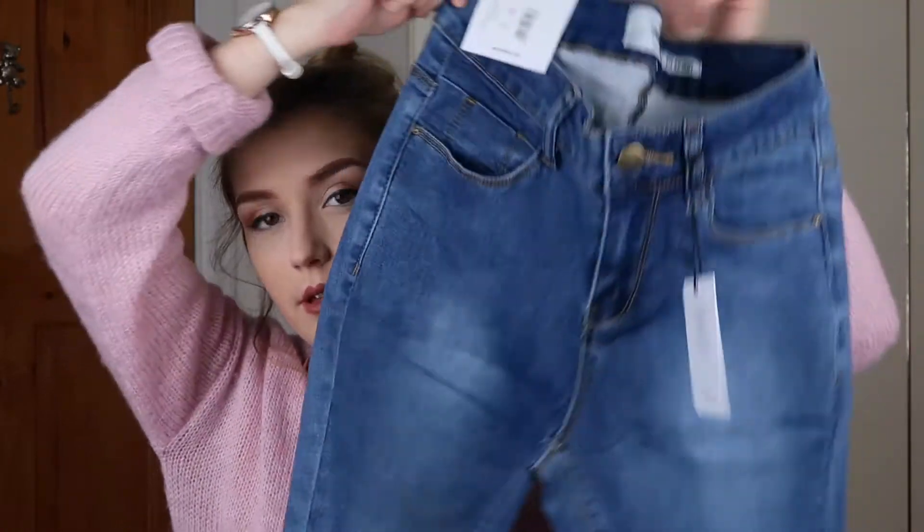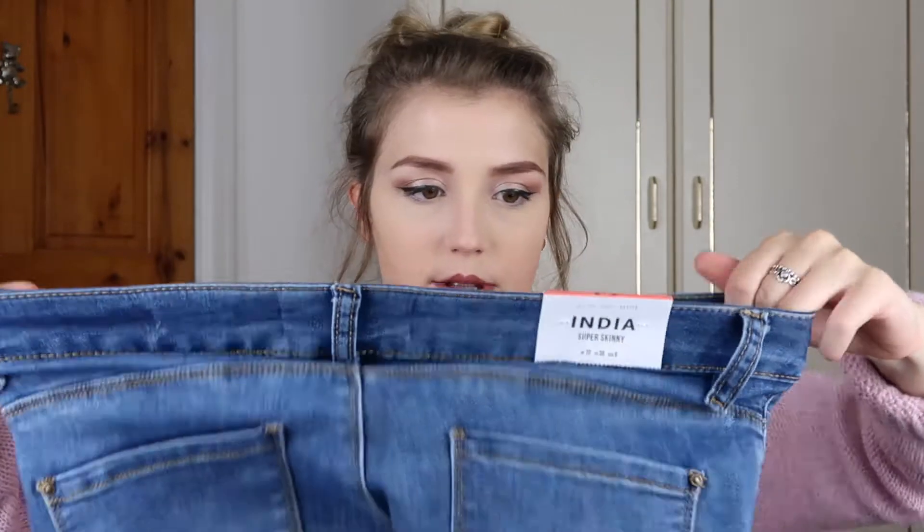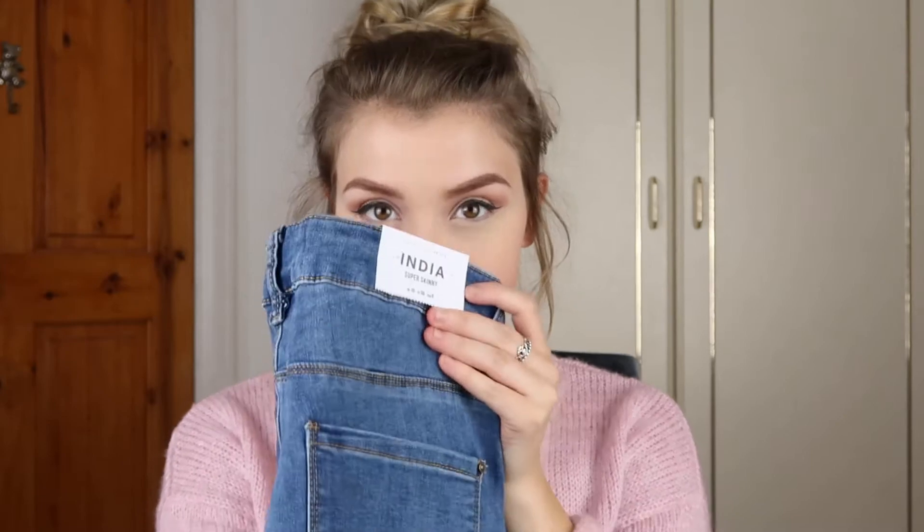I got a pair of blue jeans — they're the India ones. I've seen these in the shop and I wasn't sure about them, but we'll go with it. I got them in a size 10 because I'm always a bit wary with jeans as I've got quite wide hips. They are just normal blue jeans, petite ones because I'm quite short, and the super skinny style. I probably could have got an eight — we'll try them on and see.